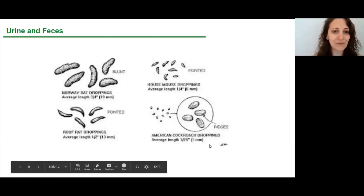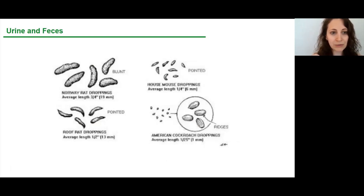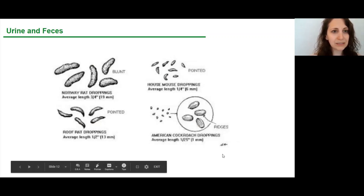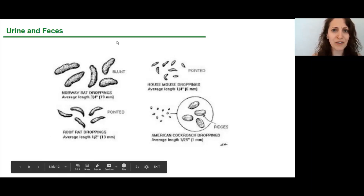Here's the poop — Norway rat droppings. They're longer, about three-quarters of an inch in length, with blunt edges. Mice tend to have pointier droppings, and same for roof rats — but we're focused on Norway rats here. We also threw in some cockroach poop for comparison.